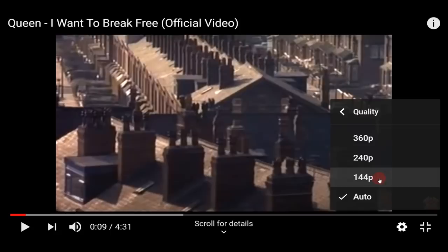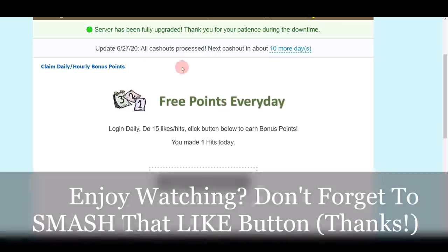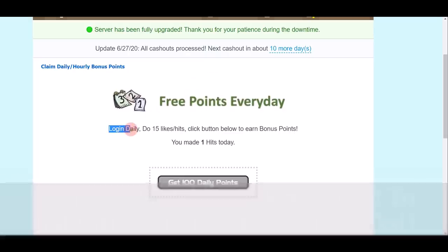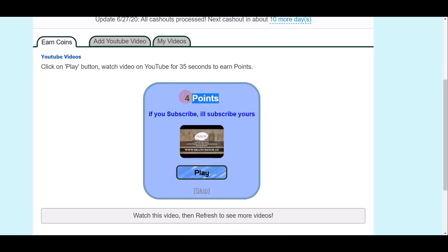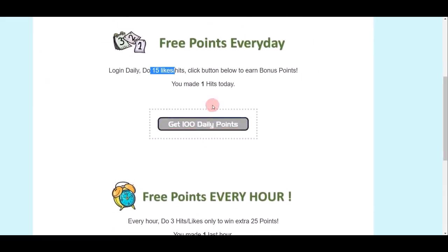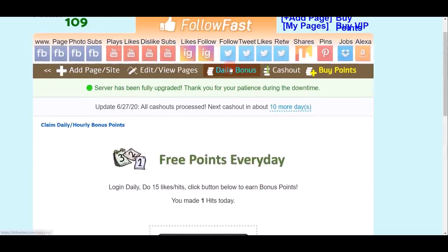Click on the Daily Bonus button to claim daily or hourly bonus points. You get three points just for logging in every day. If you watch 15 videos, you get 100 daily bonus points — compared to only four points per regular video, that's a big boost. There's also an hourly bonus: watch three videos every hour and earn 25 extra points per hour. Take advantage of these bonuses to maximize your earnings.